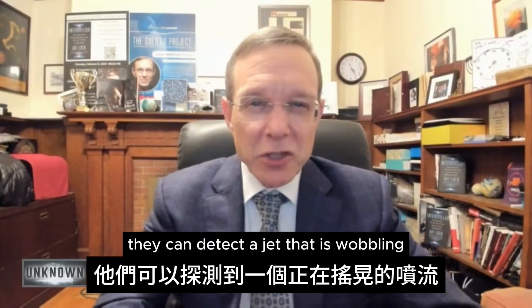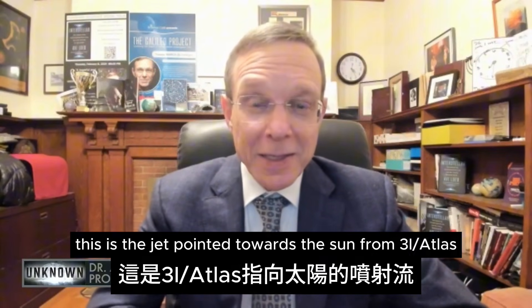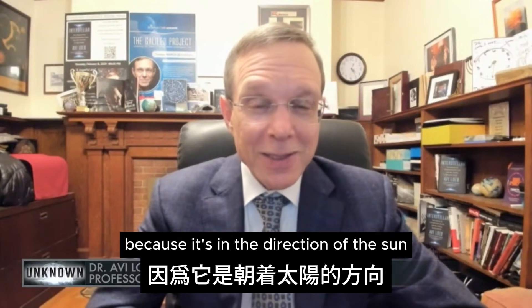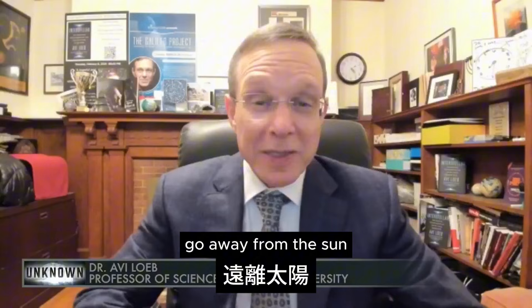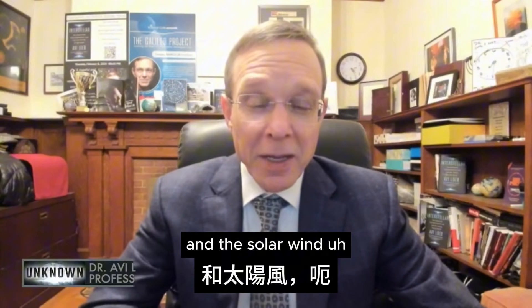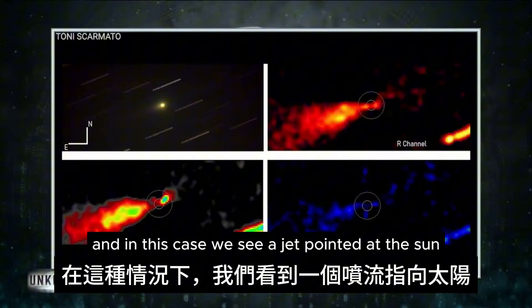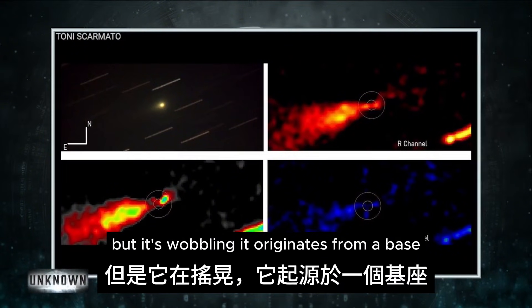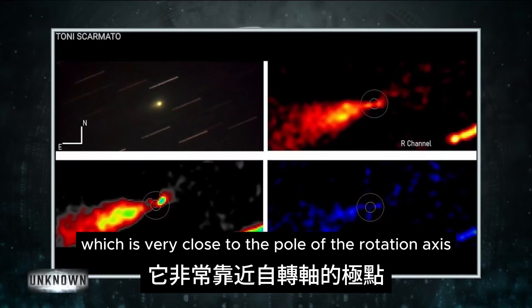They can detect a jet that is wobbling. This is the jet pointed towards the sun from 3I/Atlas, which is surprising because it's in the direction of the sun, whereas usually cometary tails go away from the sun because they are pushed by the solar radiation pressure and the solar wind. We see a jet pointed at the sun, but it's wobbling. It originates from a base which is very close to the pole of the rotation axis.